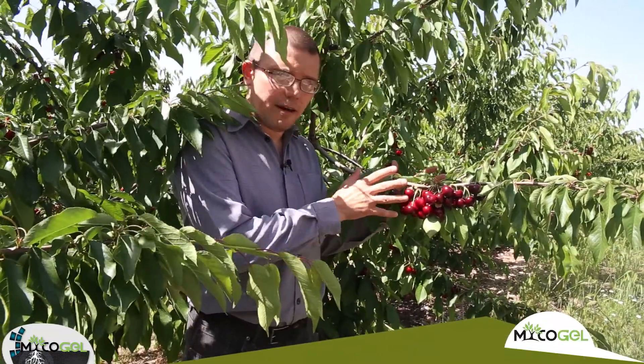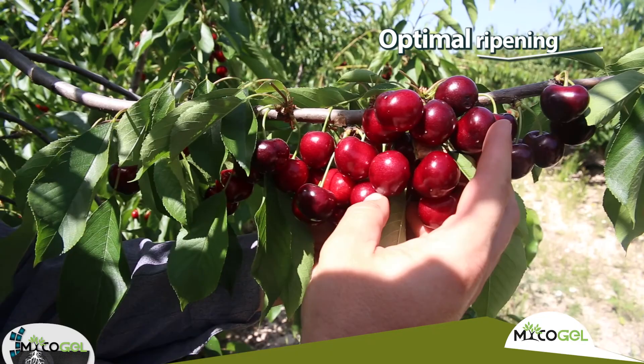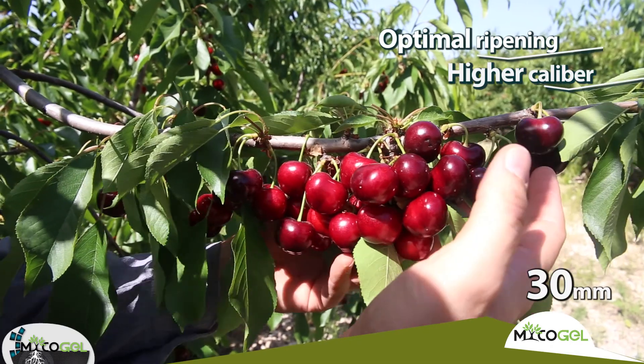Now we are at the tree in the part treated with Mycogel, and here we see that the fruits, practically all of them, have reached their optimum ripening and their caliber is greater than the control. It is approximately around 30 millimeters in diameter.